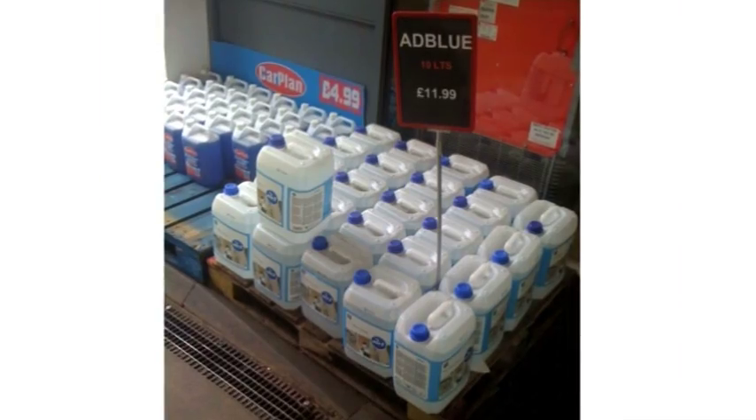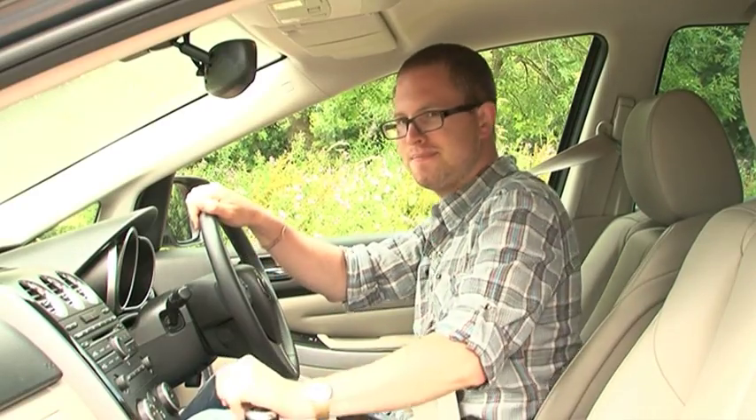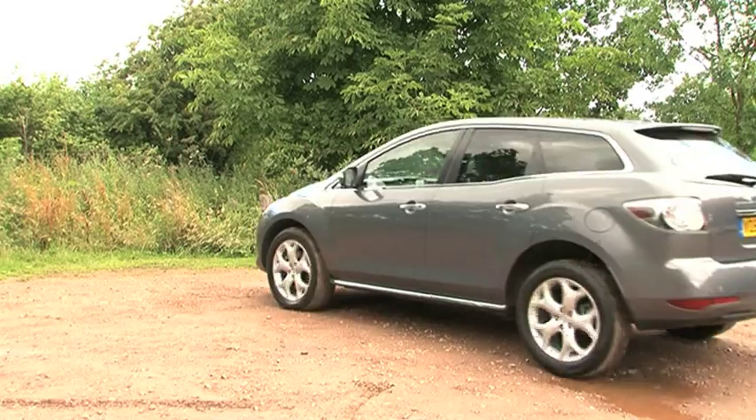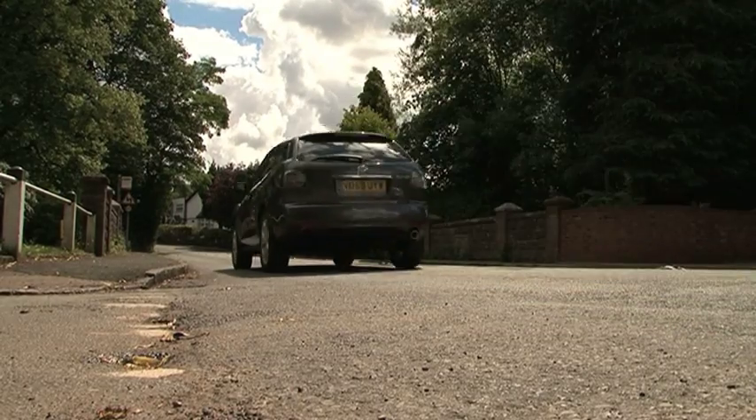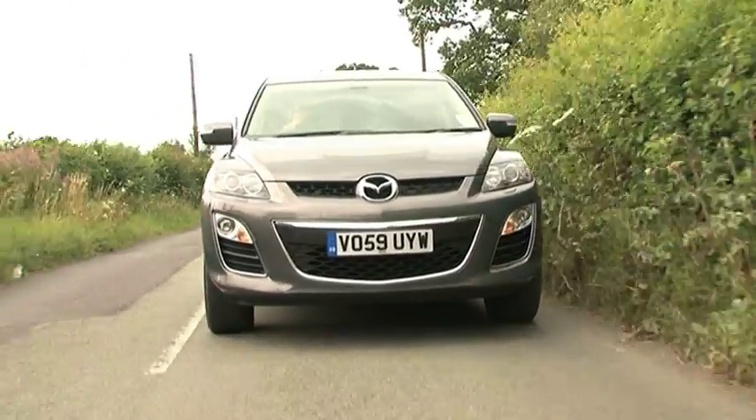Their excuse was that the AdBlue chemical needs special handling and special transportation, but we've all seen normal garage forecourts stocking AdBlue in standard plastic bottles so that's a little bit hard to believe. We were left with the impression that either Mazda dealers need more training on how to deal with AdBlue or they should just show us how to fill it up ourselves.